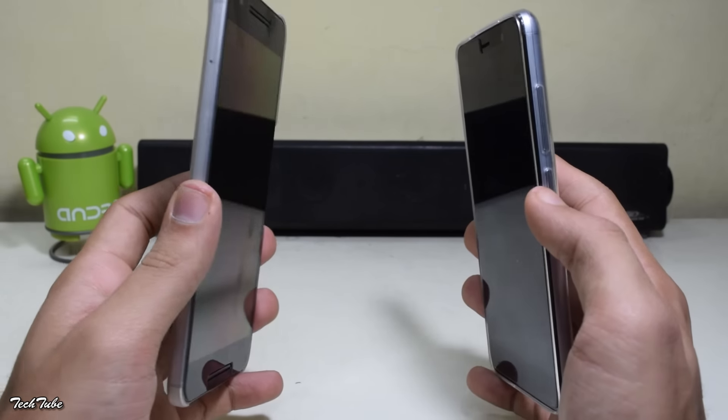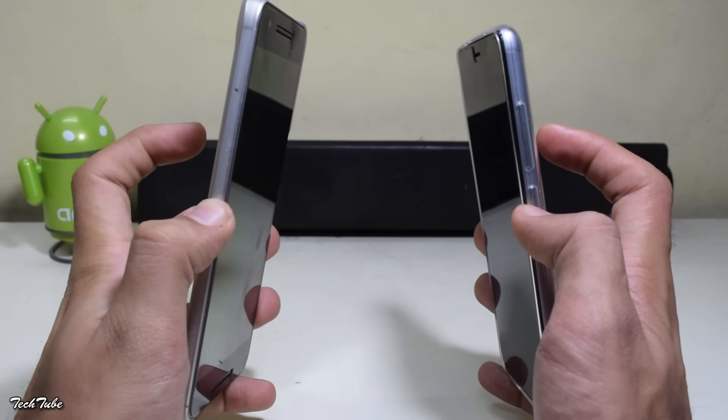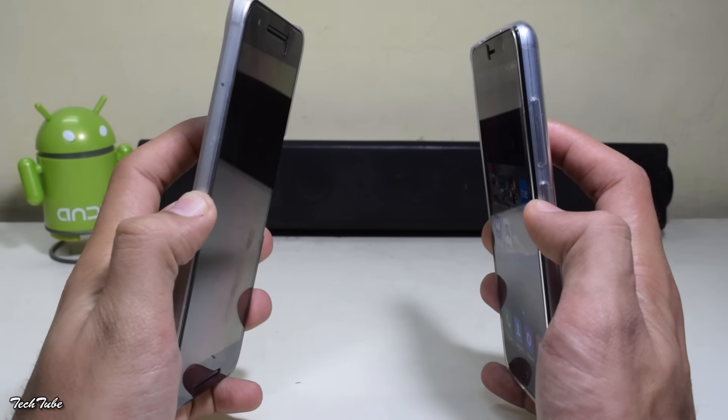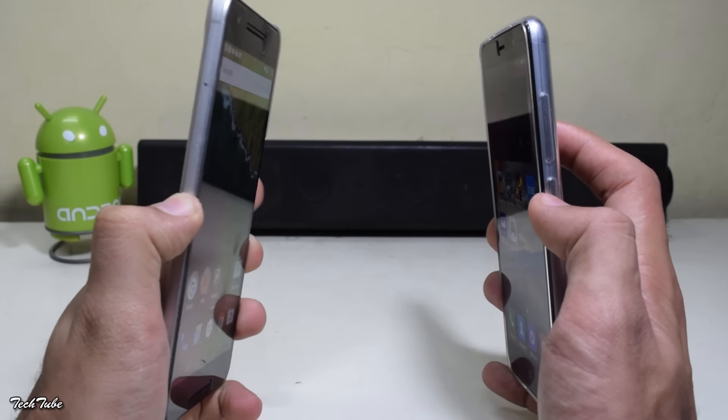Trying out their fingerprint sensors. Both of them were quite accurate, but the Note 3 edged it most of the times.